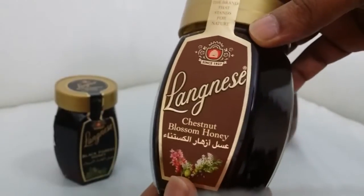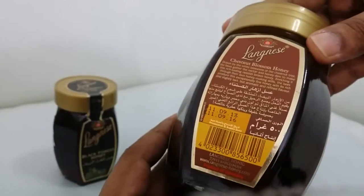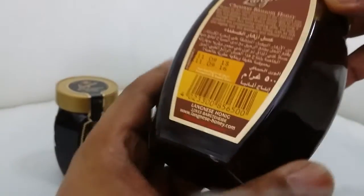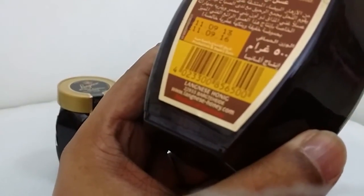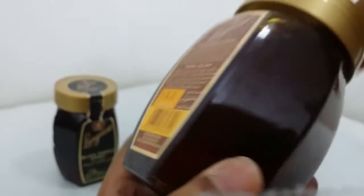So now the chestnut blossom — product of Germany. You can see, yeah, so I think it's from Germany.